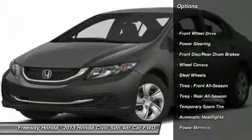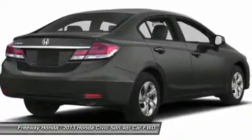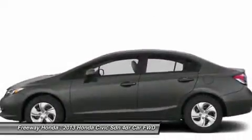Stability control, traction control, anti-lock braking system, steering wheel audio controls, air conditioning, power steering, adjustable steering wheel, keyless entry, cruise control, and floormats.